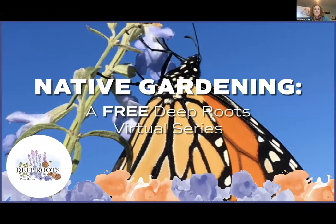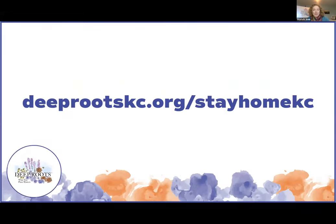Good afternoon, my name is Stacia Stalk and I'm pleased to welcome you to the Deep Roots Native Gardening Webinar Series. Deep Roots is hosting these webinars every Tuesday and Thursday afternoon at 4 o'clock Central Standard Time. To find out about upcoming webinars or to watch one you might have missed, you may visit our website at deeprootskc.org — excuse me — stayhomekc.